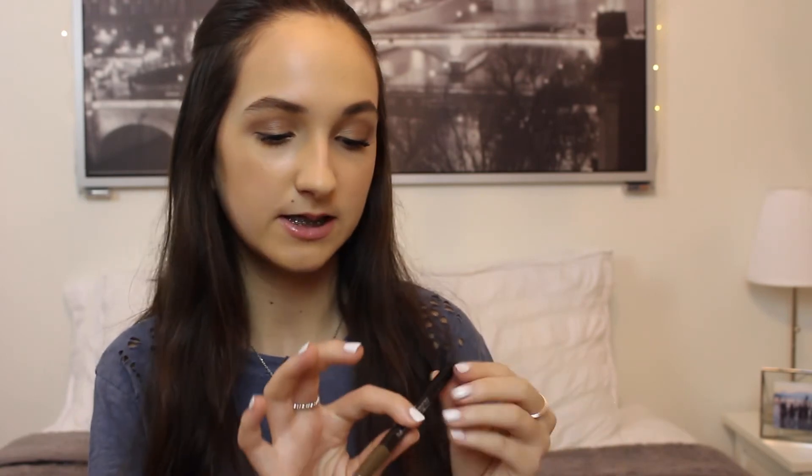My favorite brow product that I've been using all year is the Maybelline Brow Satin. It has two sides — one is a pencil and then one is kind of like a sponge with powder on it. I use the powder side to fill in my eyebrows and it does such a good job. It really matches the color of my brows and fills them in in a really natural way. Ever since I've been using it I haven't switched to anything else, and I'm so happy with it. It's also drugstore, so that's a plus.